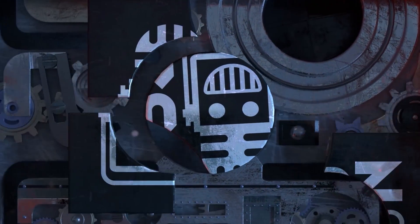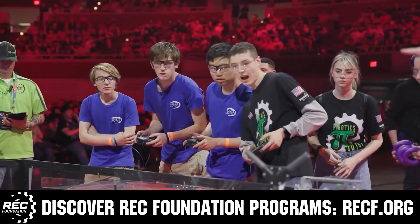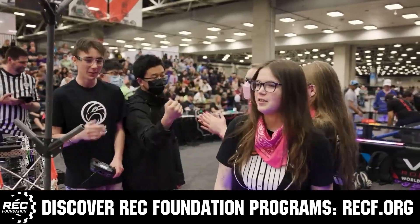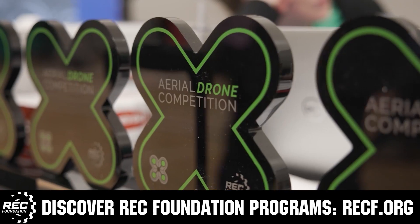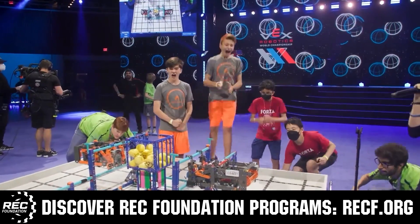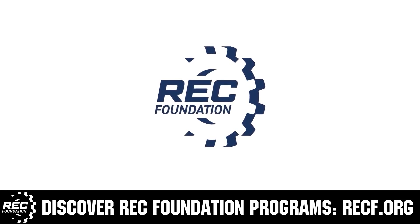This video is brought to you by viewers like you and in partnership with the Robotics Education and Competition Foundation, which provides fantastic programs for students from elementary school through college. These include VEX, Aerial Drone Competition, Online Challenges, JROTC, Thrill Powered, Scholarships, Certifications, and so much more. Visit RECF.org to get connected.